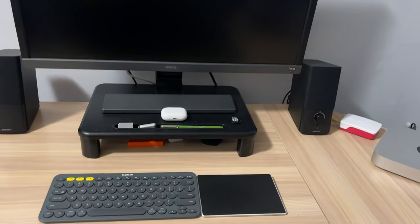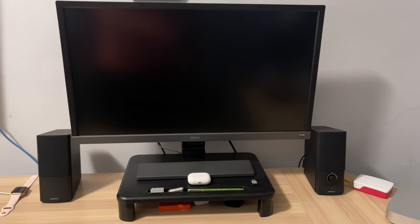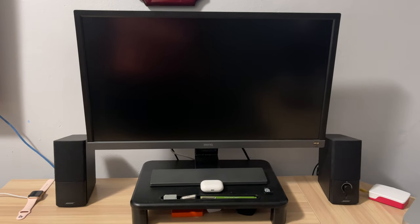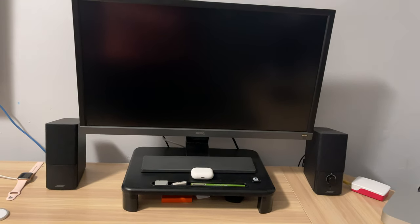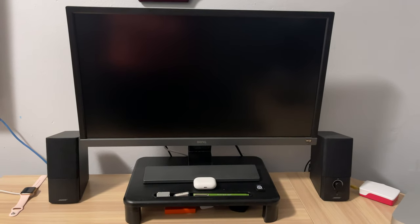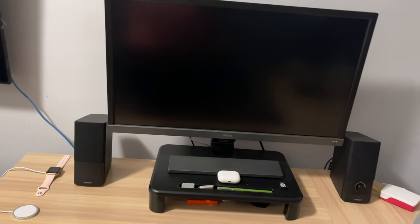What's up everyone, it's a boy with his tech and today we're going to do a quick desk tour. It's kind of a desk tour but let's call it my 2020 setup. I got this idea from one of my favorite YouTubers, David Lee.